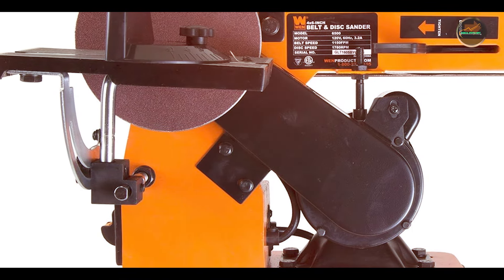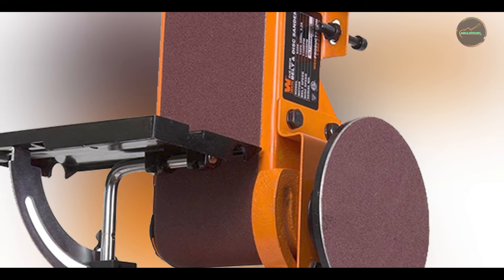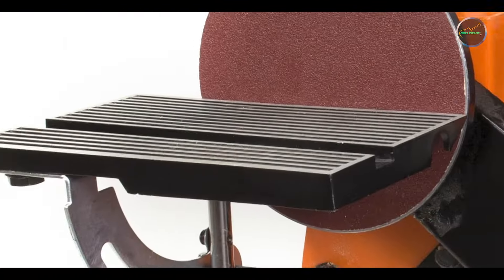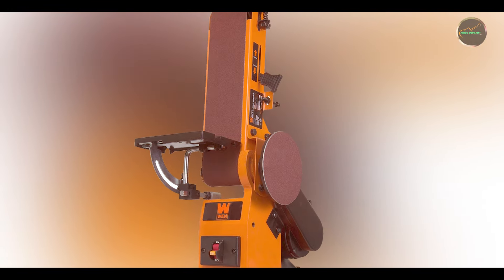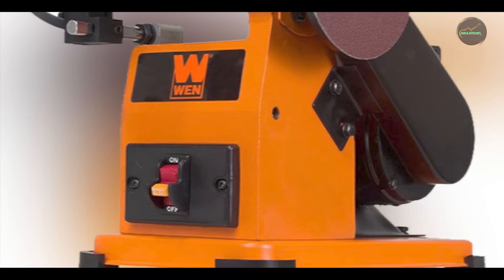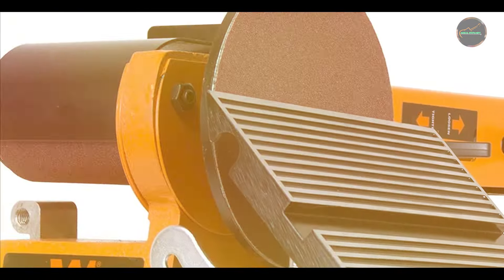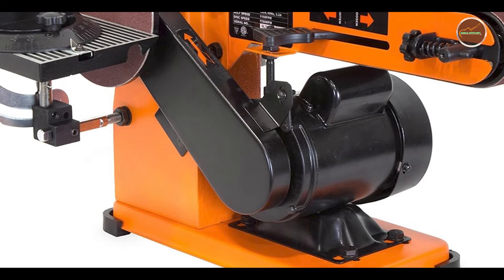The WEN 6500 is ideal for achieving a smooth, even finish. Its compact size makes it perfect for small workshops, and the adjustable feed rate allows for precise control. The dust collection port minimizes cleanup time. Usability is a key advantage — it's easy to set up with user-friendly controls, and its compact design fits any workshop. Durability is guaranteed with high-quality materials and robust construction, making it a long-term investment for any woodworker.